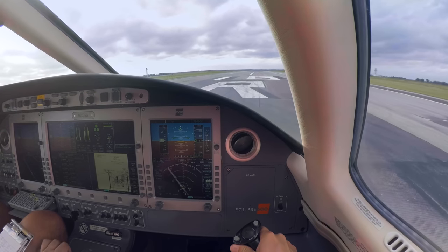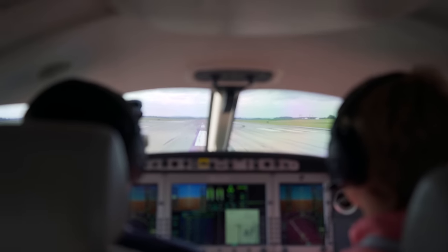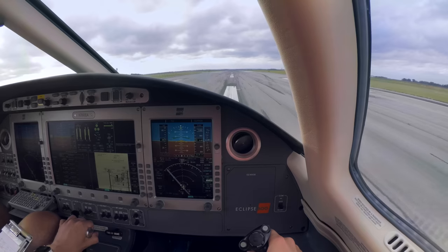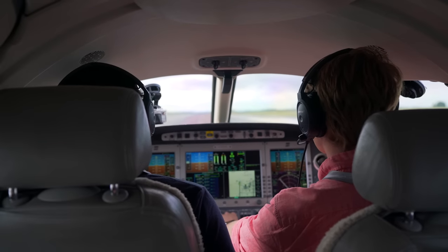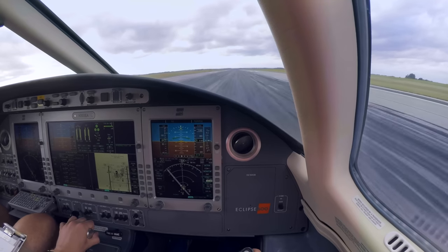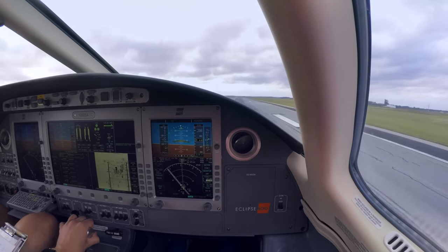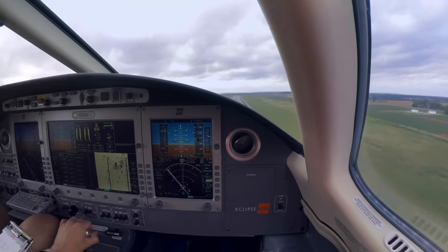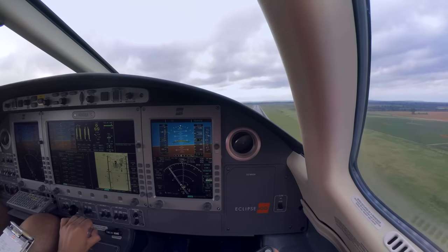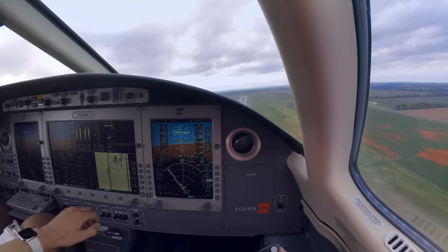Go! We've got takeoff config okay. APR is armed, airspeed's alive. I'm going to put some rudder in there. 60 knots checks — and rotate. There you go. Positive rate. We're passing 120, we can get flaps up. Landing gear up.